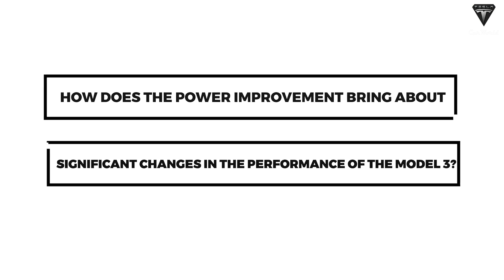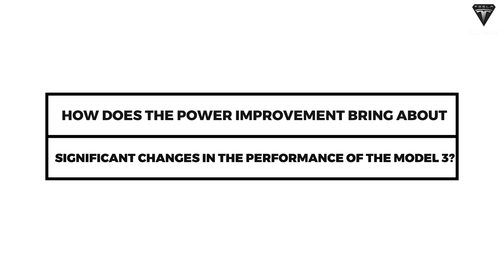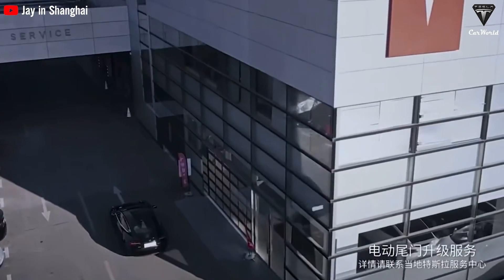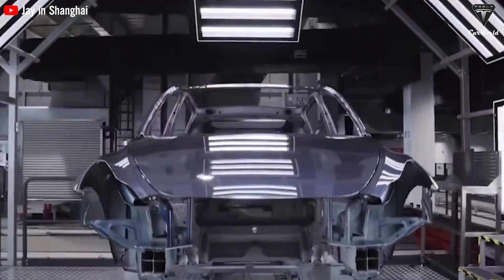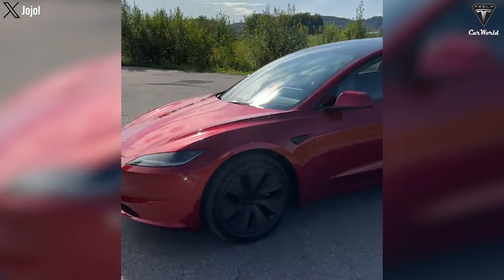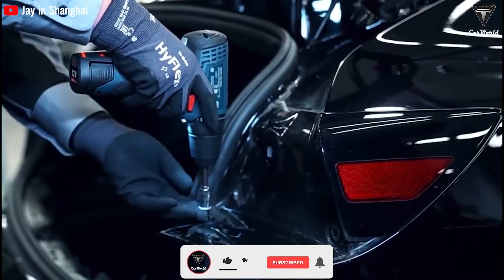How does the power improvement bring about significant changes in the performance of the Model 3? The second best-selling Tesla globally, the Model 3 electric sedan, received essential aesthetic and mechanical upgrades in August. It now boasts a sleeker design, more powerful dynamics, and a range of new features.